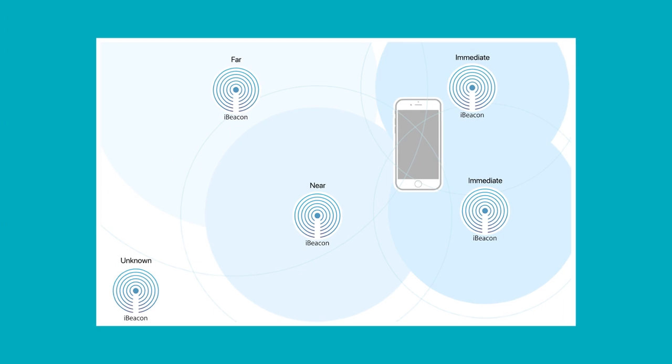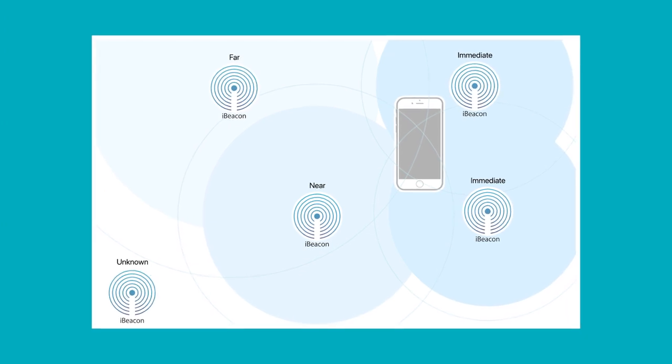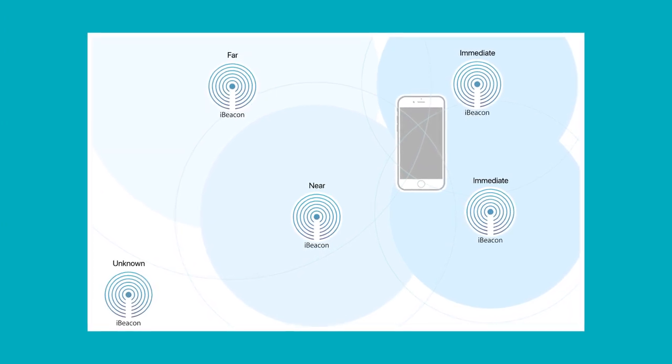So what we did for the project was we deployed 30 Bluetooth beacons within the Ateneo art gallery and we asked willing visitors to carry a smartphone with them as they walked around the art gallery. This allowed us to retrieve the paths they have taken for the duration of their visit.